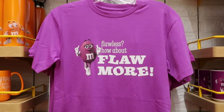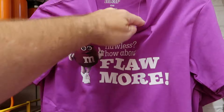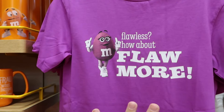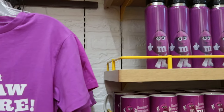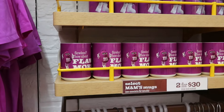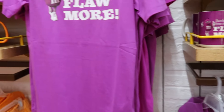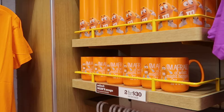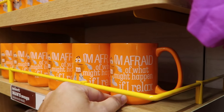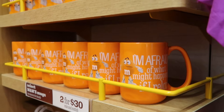There are more adult-sized graphic shirts — 'Flawless,' 'Flawmore' — for $25 a piece. With all the different colored M&Ms, they have your stainless steel water bottles and coffee mugs, mix-and-match two for $30 for the coffee mugs. They also have orange M&Ms, perfect for Halloween. The M&M's facial expression on one reads, 'I'm afraid of what might happen if I relax' — how adorable!